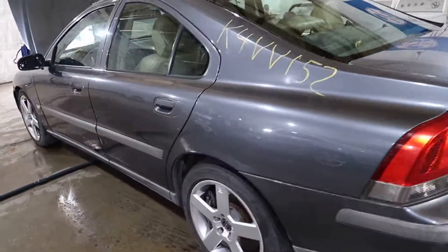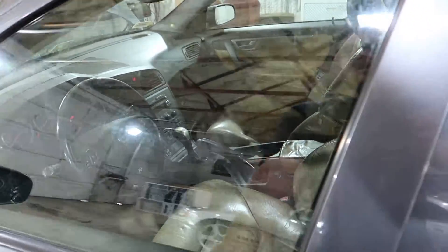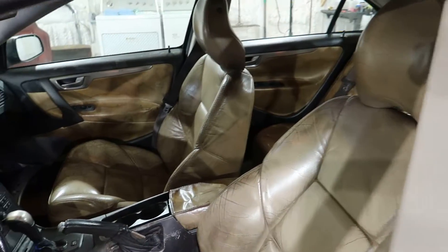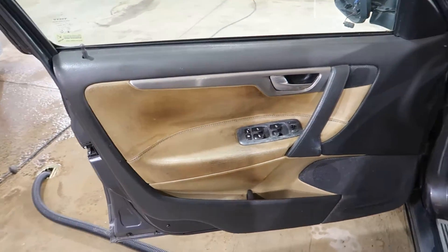Coming around here to the side, this car has got an insanely clean interior. You don't see Gobi this nice very often — very nice, extremely clean Gobi interior.